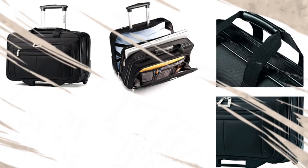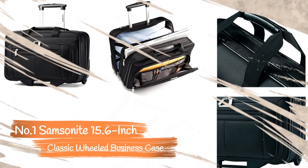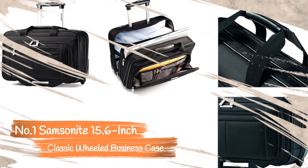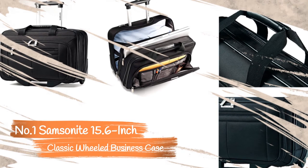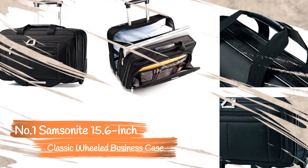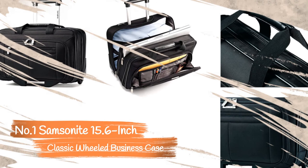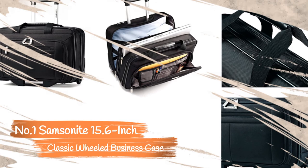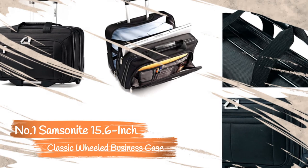Number 1: Samsonite Classic Business Case. The simple, sleek design of the Samsonite 15.6-inch Classic Business Case is one of the more versatile recommendations. It has a basic design with the storage space needed for a short trip, and includes a nice assortment of spots to organize your items, including a large front pocket with slots for pens, cards, and other small items.